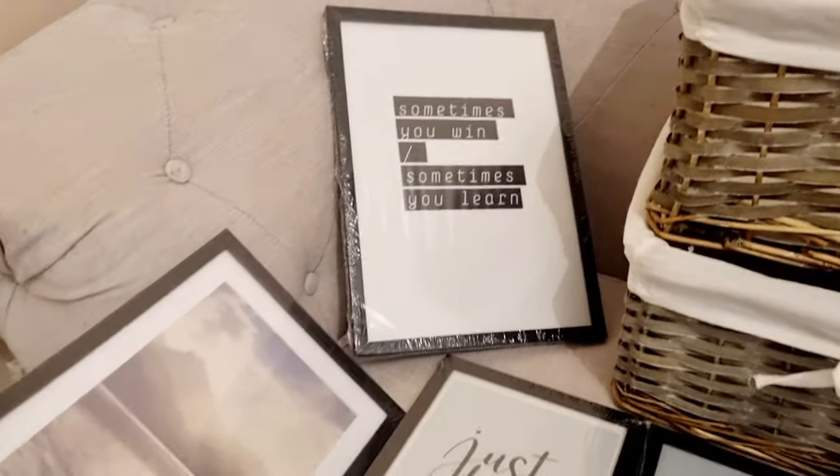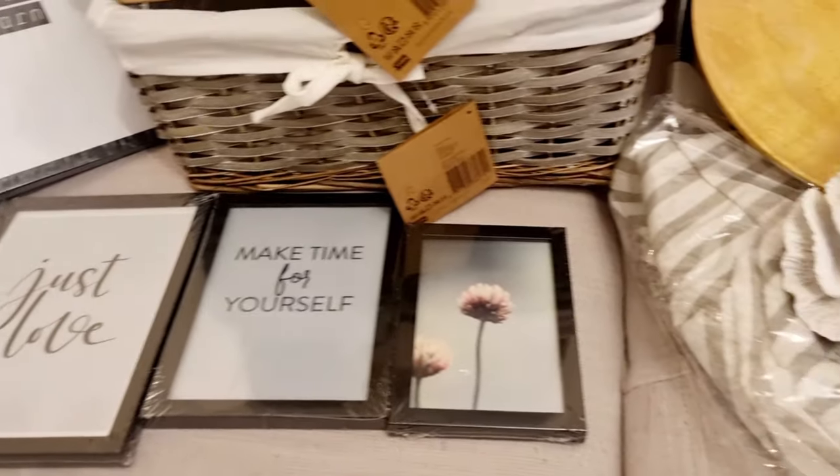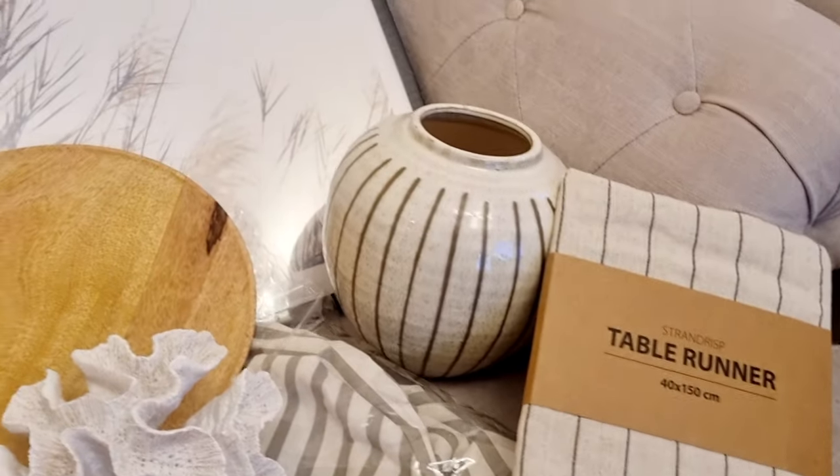That brings an end to all the decor pieces at JYSK. It's a really good shop for cheap decor items — really inexpensive.